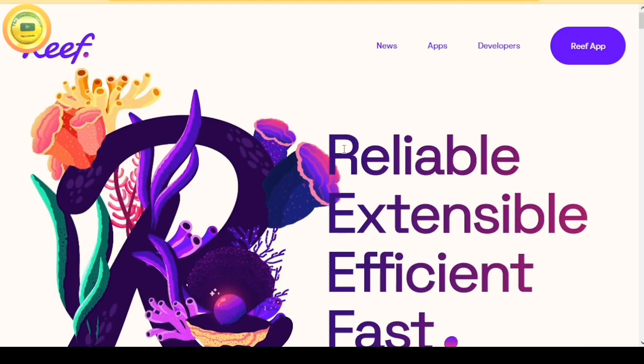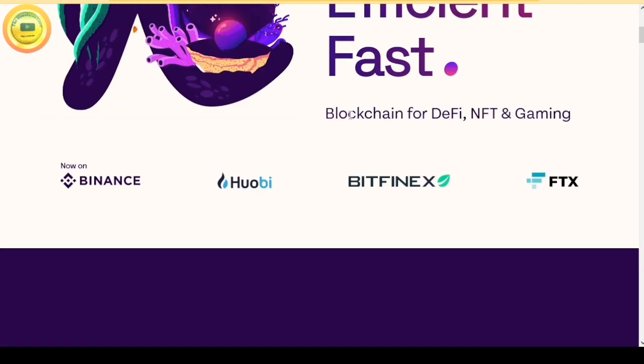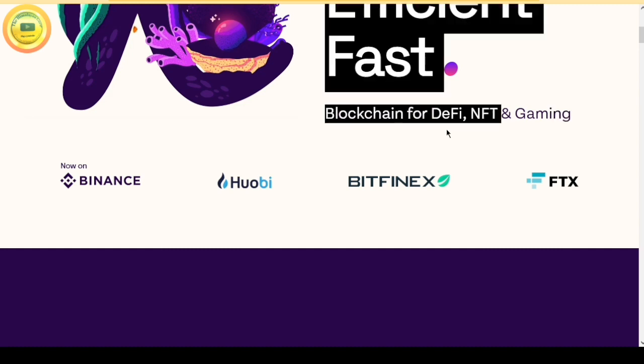As mentioned on their official website, REEF stands for Reliable, Extensible, Efficient and Fast. They have defined it in this way. It is a blockchain for DeFi, NFT and Gaming. DeFi, NFT and Gaming — this is a very big deal.